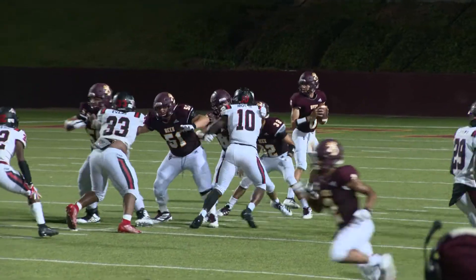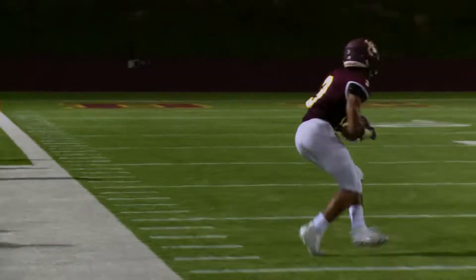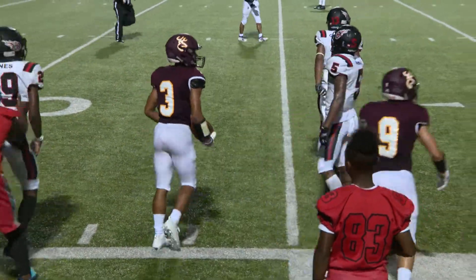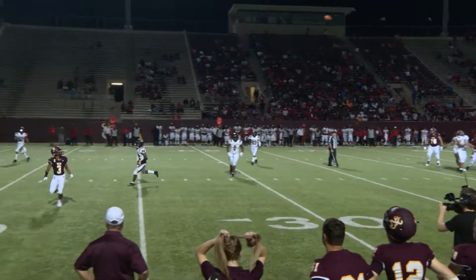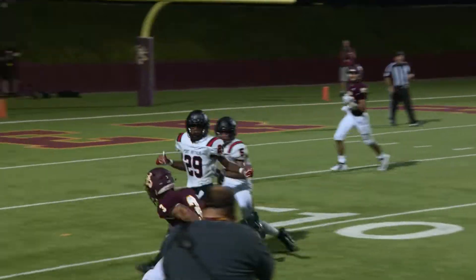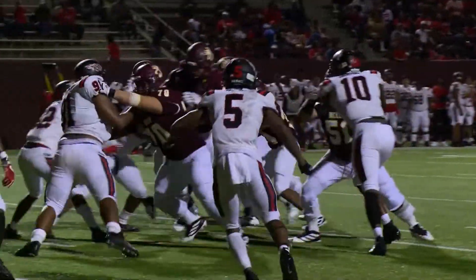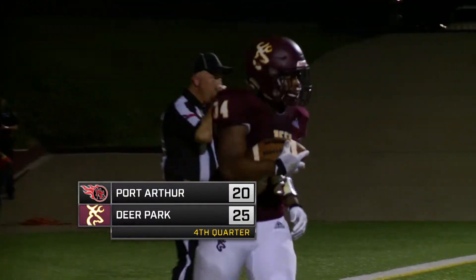Potts play action on first down, throws pass intended for Bellow — caught at the 40, on the run, tiptoes the sideline, marked out right at the 30-yard line. Potts play action again, has time, throws — Bellow wide open, caught inside the 15, down to the 10. Hand it to Madden on the counter, muscles his way into the end zone — Deer Park back on top.